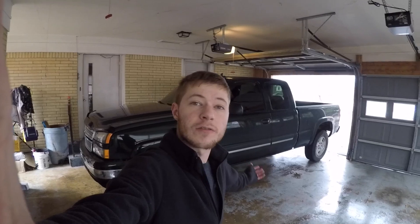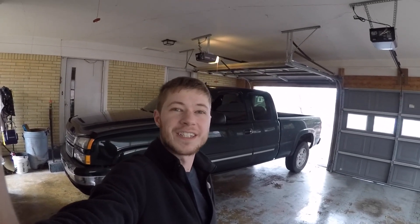Hey guys, what's going on — my name is Dustin. If you're new to the channel, be sure to hit the subscribe button down below. My channel is all about anything truck, anything vehicle. Today I want to talk to you guys about my 2006 Silverado and give you the five reasons that I love this truck. Let's go ahead and get started.